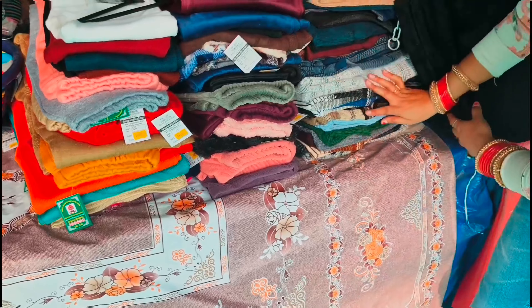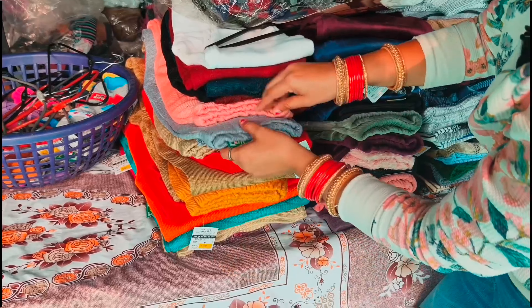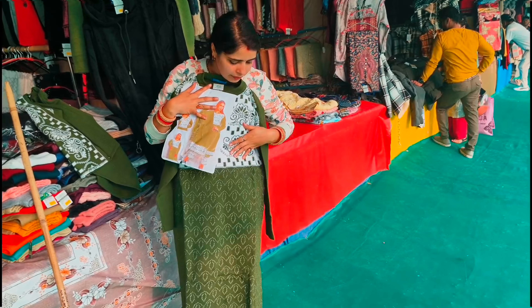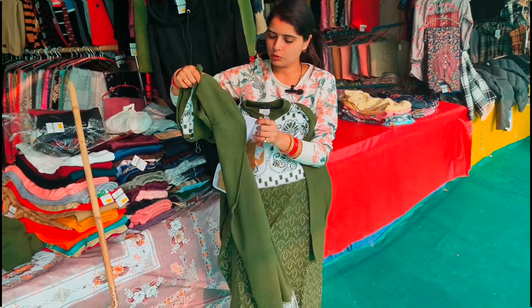You will get a half sweater. You will get leggings. There is also legging here. Look at the set — it's an 1100 rupee set. There is a very beautiful color. This is a handy and bright combination. Look at this, there is a stall.